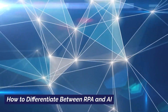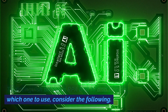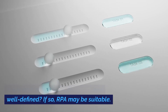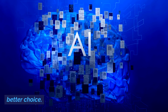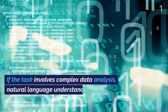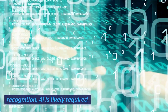To distinguish between RPA and AI and decide which one to use, consider the following. Task Nature: Is the task repetitive, rule-based, and well-defined? If so, RPA may be suitable. If it involves learning from data, pattern recognition, or decision-making, AI might be the better choice. Data Complexity: If the task involves complex data analysis, natural language understanding, or image recognition, AI is likely required.